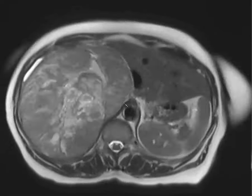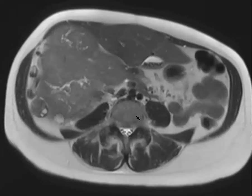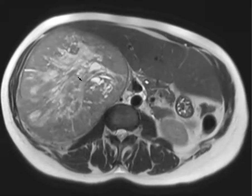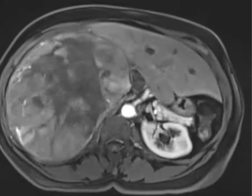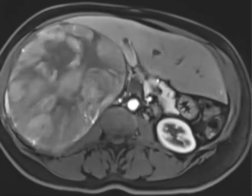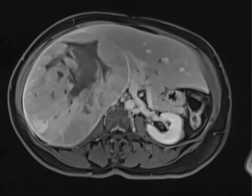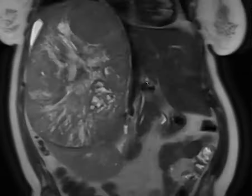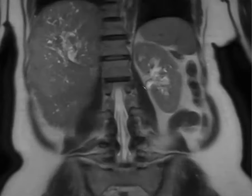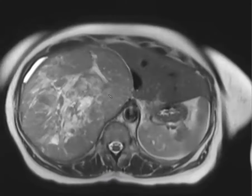A 50-year-old patient had a large mass next to or arising from the liver, with evil gray signal and central necrosis on T2. Arterial phase showed avid peripheral enhancement, and the delayed phase showed washout. On coronal images — thoughts? Fibrolamellar HCC was suggested. When you have a mass in this area, you could think it's coming from the liver — fibrolamellar HCC with that large scar.